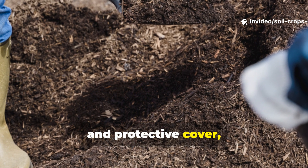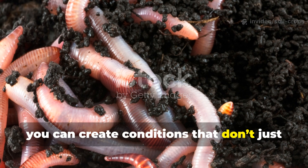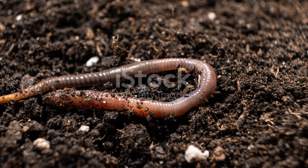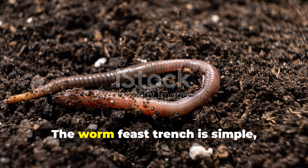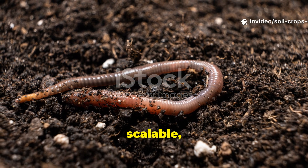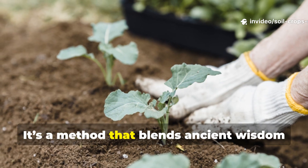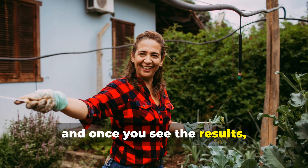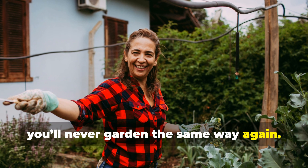The worm feast trench is simple, scalable, and transformative. It's a method that blends ancient wisdom with modern insight, and once you see the results, you'll never garden the same way again.